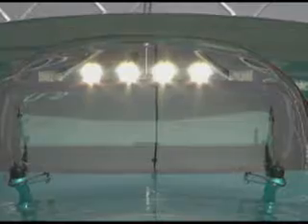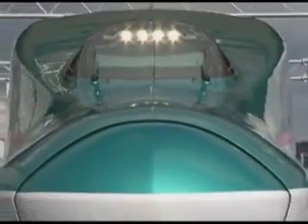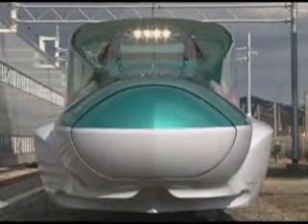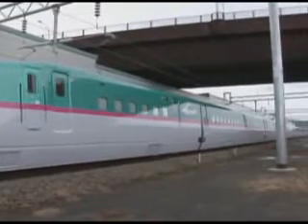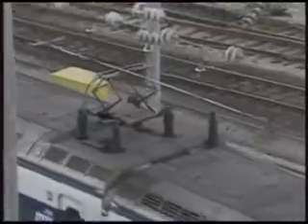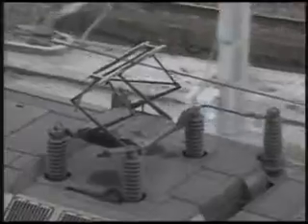High-speed rail technology continues to make rapid strides. March 2011 marked the debut of the latest Shinkansen, the Hayabusa. State-of-the-art technology allows this new train to operate at speeds of 320 km per hour. The Hayabusa is the quietest Shinkansen yet, and one of the ways this was achieved was to redesign the pantograph system. The pantograph picks up electricity to power the train, but friction between pantographs and the overhead power line has always been a significant source of noise.